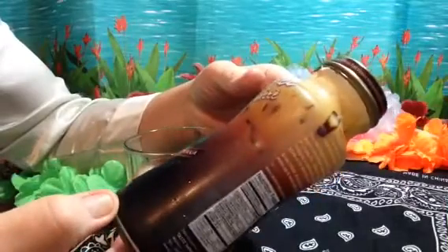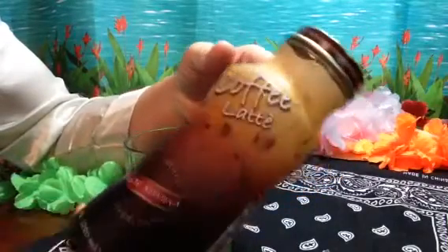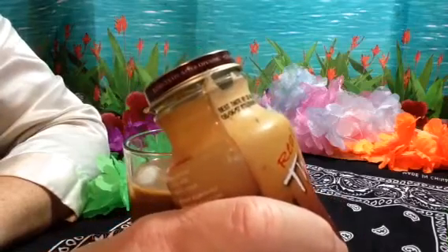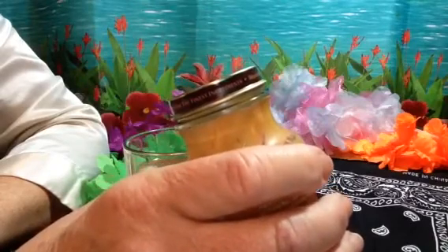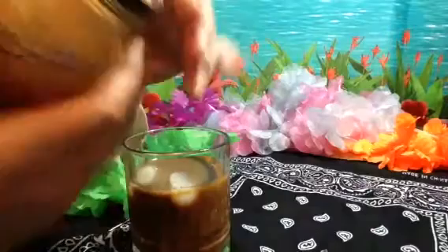All natural ingredients. 9.5 ounces. Taste Nirvana. On the front it says happiness in a bottle. Safety button pops up, and reject if the button does not pop up — that tells you it's fresh and never been opened.